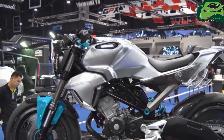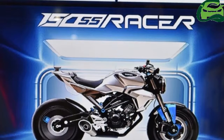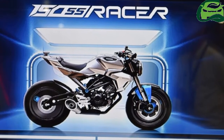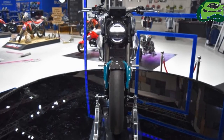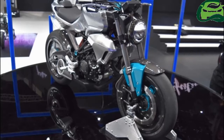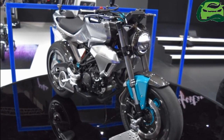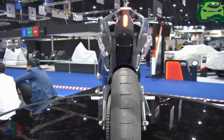Powertrain details have not been revealed, but the engine is expected to be borrowed from the Honda CBR150R. The 149.4cc single-cylinder engine in the faired motorcycle is capable of producing 17.1 PS of maximum power at 9,000 rpm and 13.7 Nm of peak torque at 7,000 rpm.